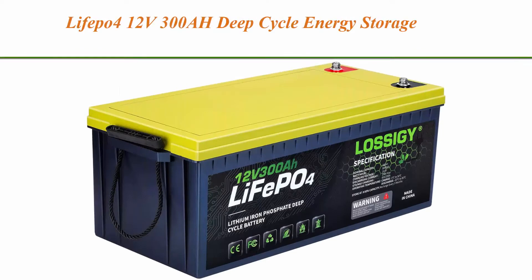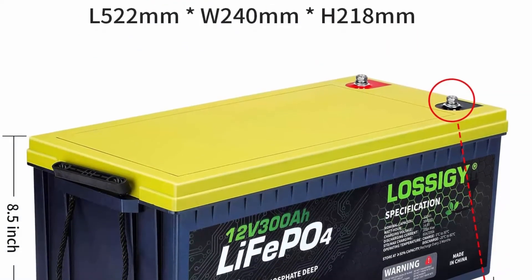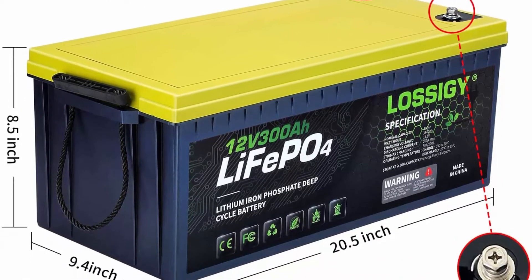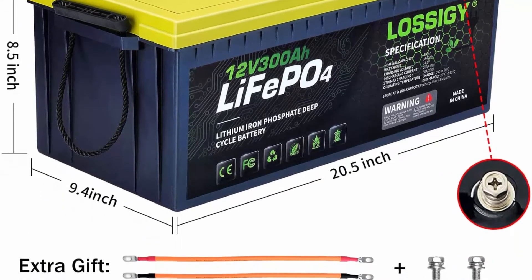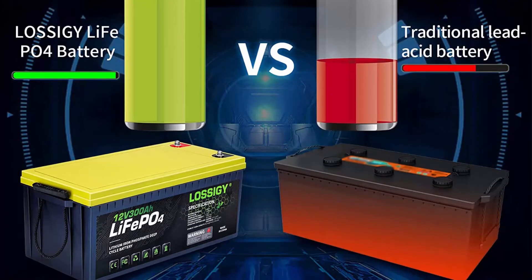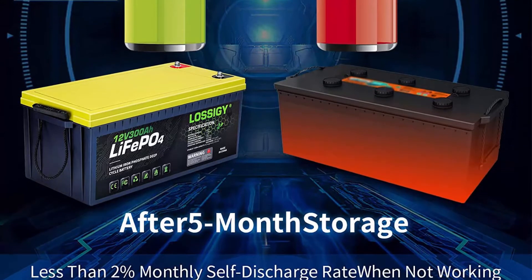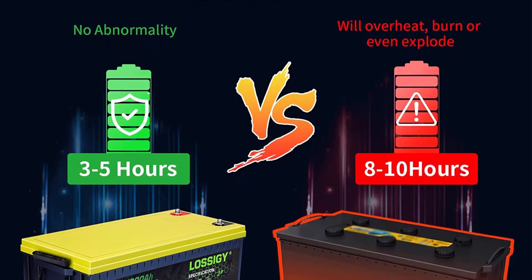Top 5: LiFePO4 12V 300Ah deep cycle energy storage maintenance-free lithium-ion battery with built-in 200A BMS. Manufactured with LiFePO4 chemistry and advanced BMS technology, these deep cycle lithium batteries save you from safety hazards and frequent maintenance. High output: proprietary lithium-ion electrolyte and polymer diaphragm enable low internal resistance and high discharge currents of up to max 400A in 5 seconds.